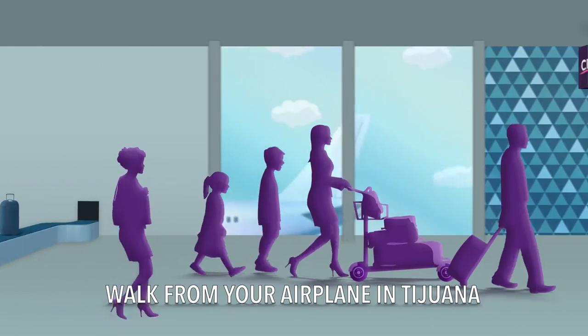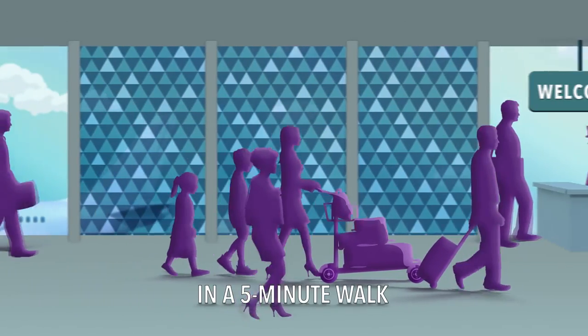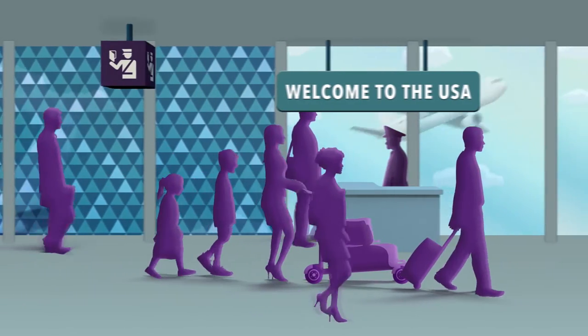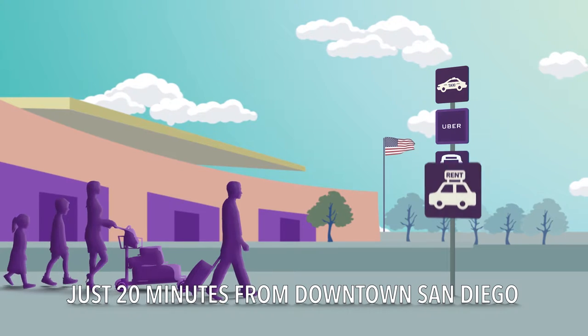If you're heading to the U.S., just land in Tijuana, pick up your luggage, and walk across the bridge to the United States where you can take a taxi, bus, shuttle, rent a car, or get picked up.